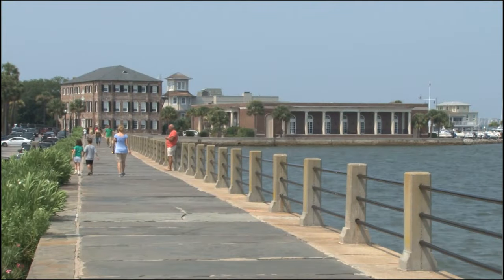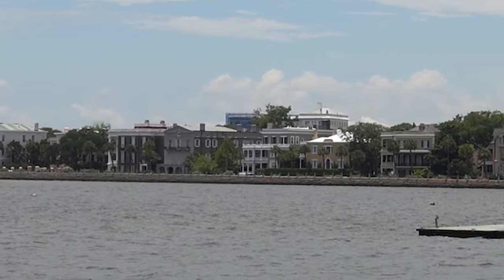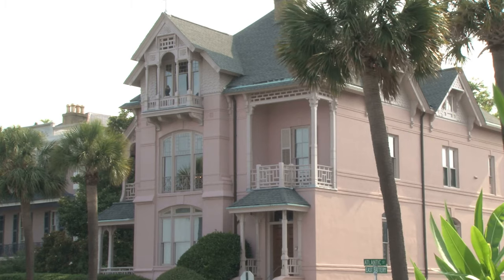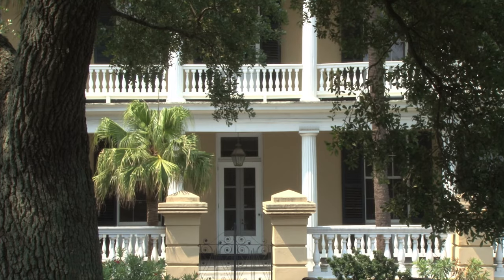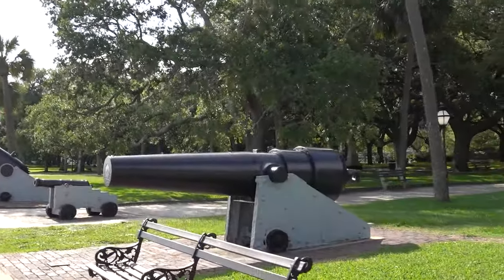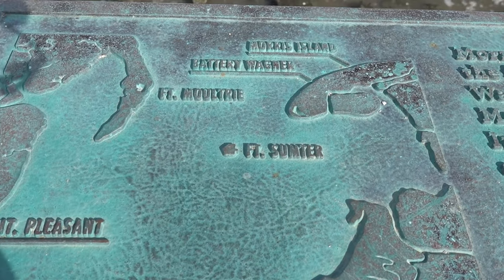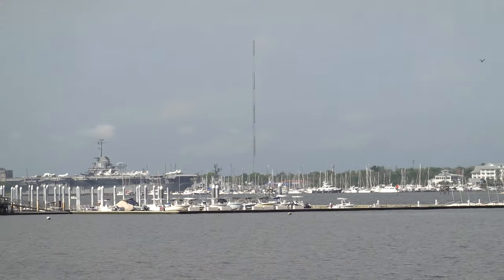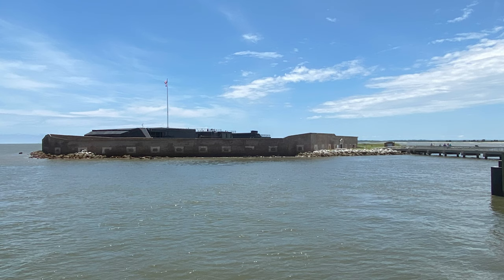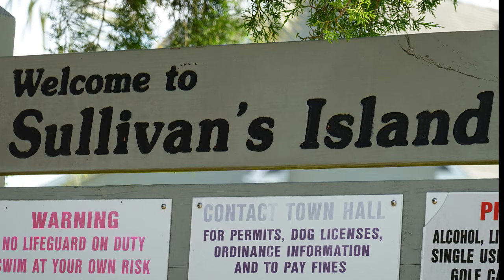The Battery is a landmark defensive seawall and promenade in Charleston, South Carolina, famous for its stately antebellum homes. Named for a Civil War coastal defense artillery battery at the site, it stretches along the lower shores of the Charleston Peninsula, bordered by the Ashley and Cooper Rivers, which meet here to form Charleston Harbor. Fort Sumter is visible from the Cooper River side, as is Castle Pinckney, the World War II aircraft carrier USS Yorktown, Fort Moultrie, and Sullivan's Island.